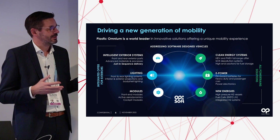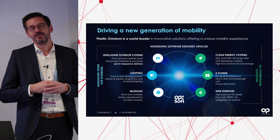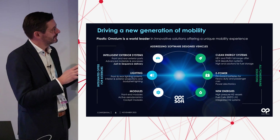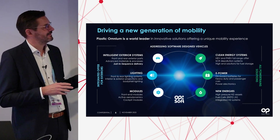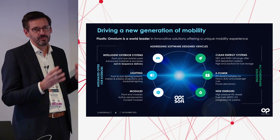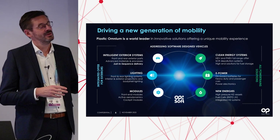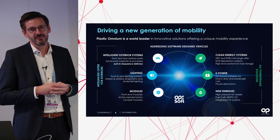Plastic Omnium drives a new generation of mobility. We are a world leader in innovative solutions for a unique mobility experience, split into two parts. The first is intelligent exterior systems — the first meter of the car — so lighting plus modules all brought together into one offer. The other part is powertrain: from clean energy systems to e-power systems to new energies and hydrogen. We provide the complete solution range in terms of powertrain.